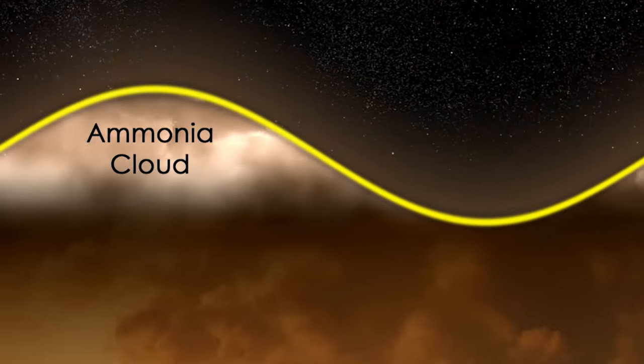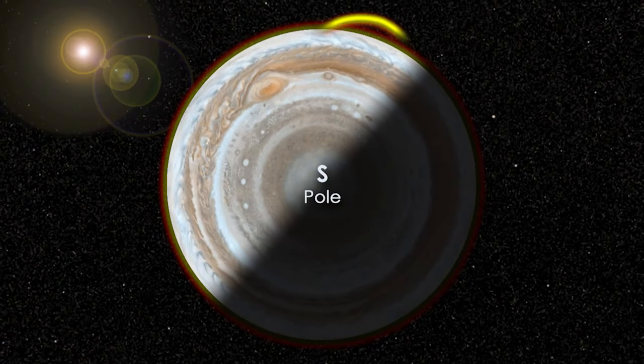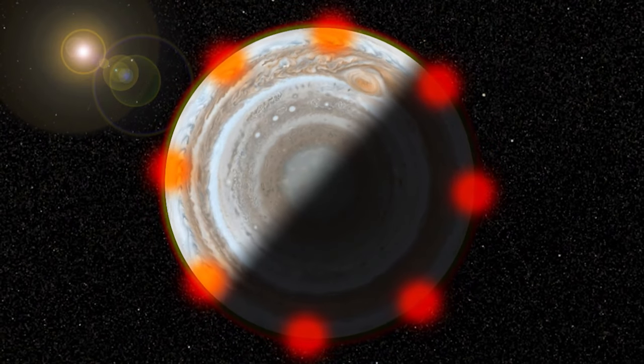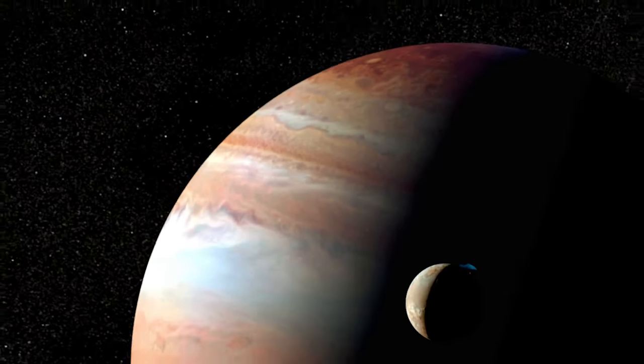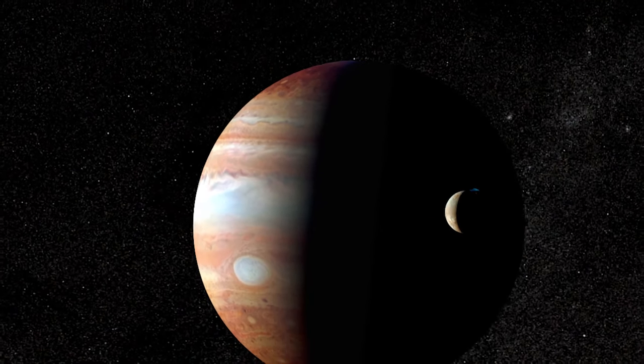This causes any clouds that are embedded within the wave to evaporate and prevents further clouds from forming. So at any given time, there are approximately eight to ten hotspots in Jupiter's atmosphere that are spaced roughly evenly apart. We believe that each of the downward portions of this Rossby wave corresponds to the hotspots that we see on Jupiter. This new finding will allow us to re-examine the Galileo probe data and better place it in the context of Jupiter's overall global climate and atmosphere.